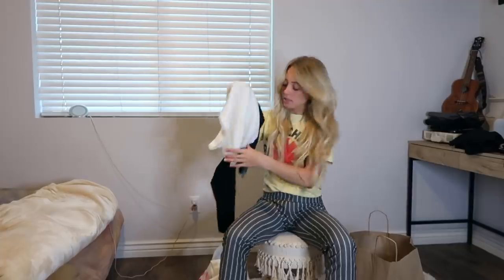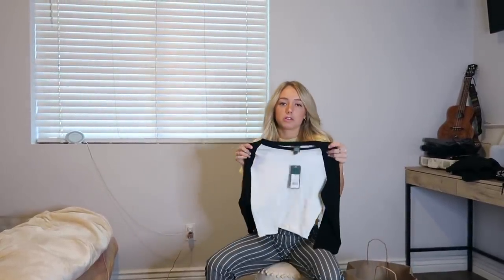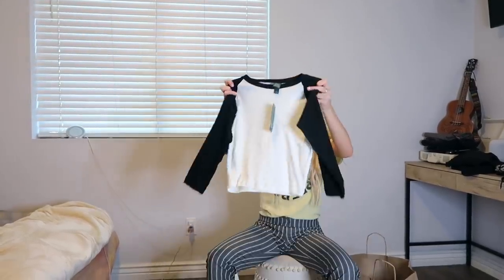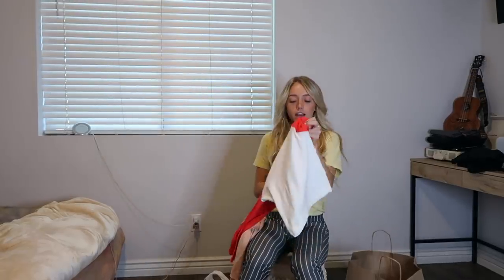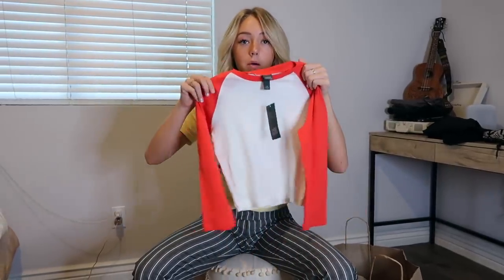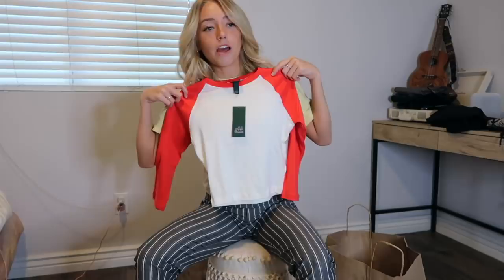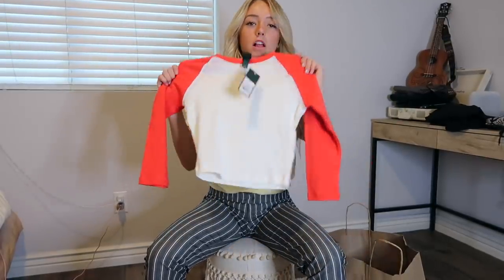Next thing is this shirt, which is super cute. You can literally wear this with anything — jeans, shorts, or a skirt. Also $10. And I got this one too. It's kind of the same style as the black and white one, but it's red. This one was also $10. I just thought it was really cute because I like the color and the style of the shirt.